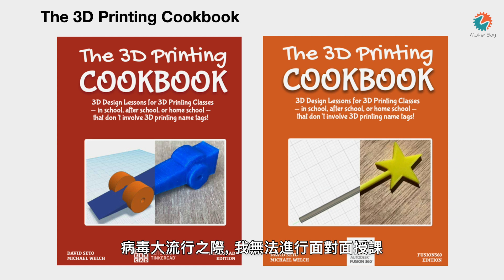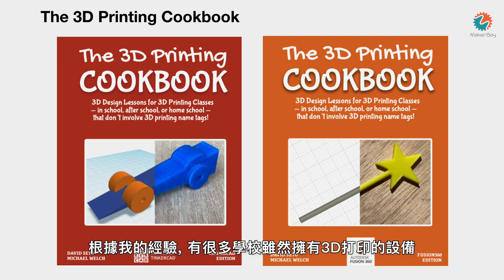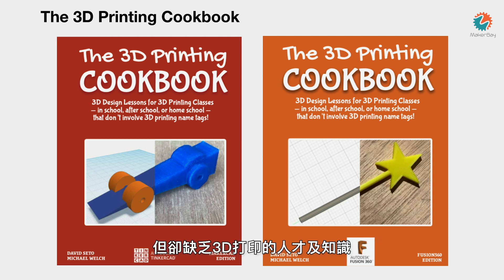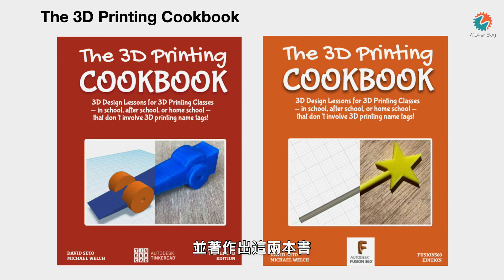Before the pandemic I was able to teach, and after the pandemic I wasn't, so I took the time to write two books about 3D printing. These books are based on my experience as a teacher. I've learned that a lot of schools buy a 3D printer but don't know what to do with it, and it just sits there. So I took my course material and put it into these two books — one is for Tinkercad, which is for total beginners, and something more sophisticated that I use to teach teenagers.